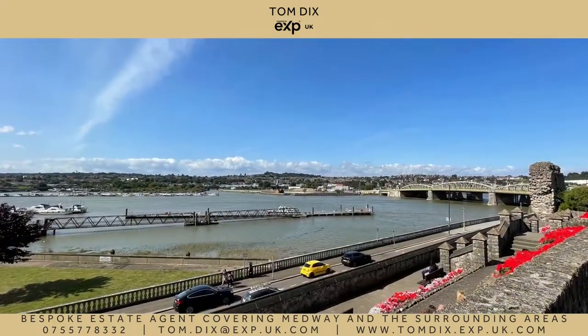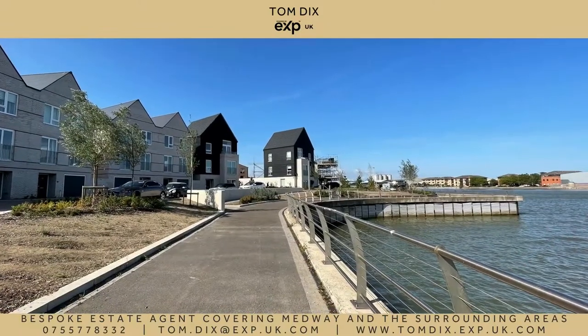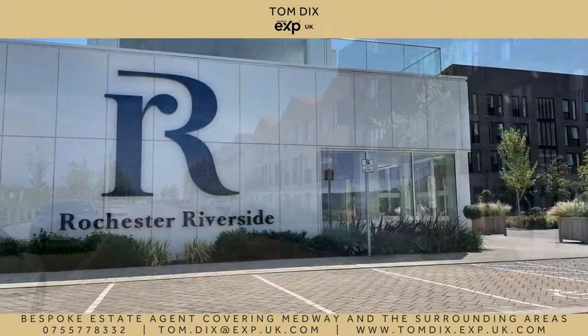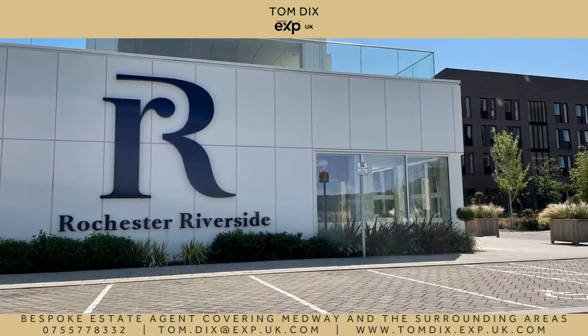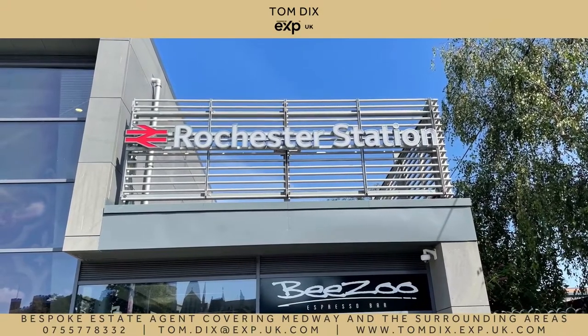Whilst famous for its historical connections, Rochester has also seen significant new riverside development in recent years, making it attractive from a lifestyle and commuting perspective. Its newly built station offers high-speed rail links to Stratford International in 30 minutes or St Pancras International in 38 minutes.